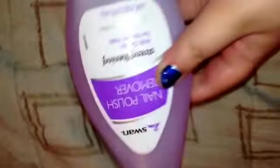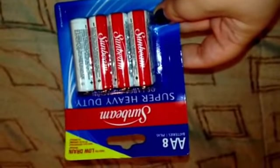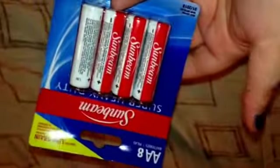The next thing I got was just some nail polish remover — I ran out, so I picked one of those up. And then I got an 8-pack of AA Sunbeam batteries because I just needed batteries, and it's always good to have some.